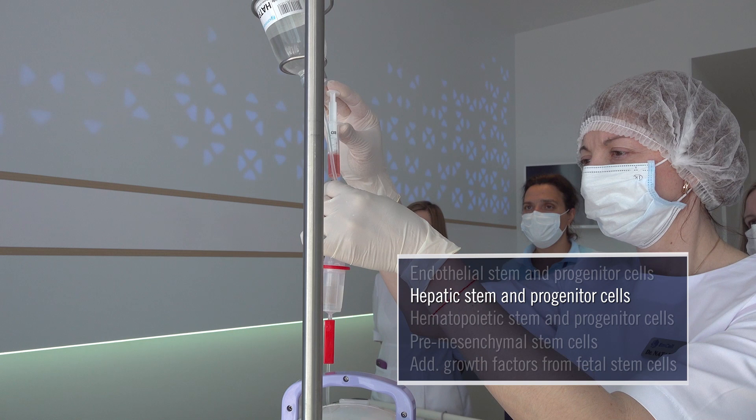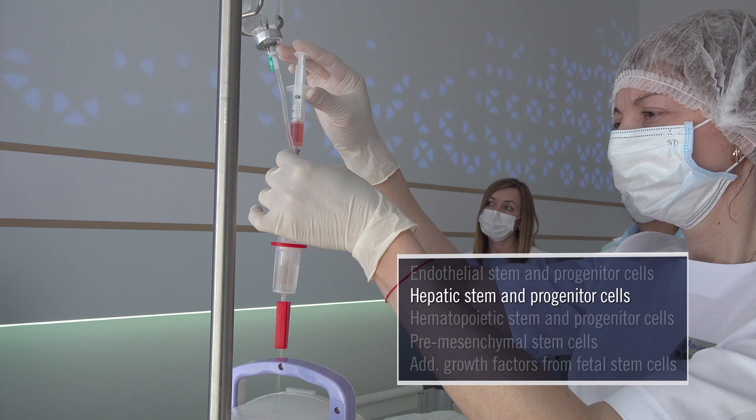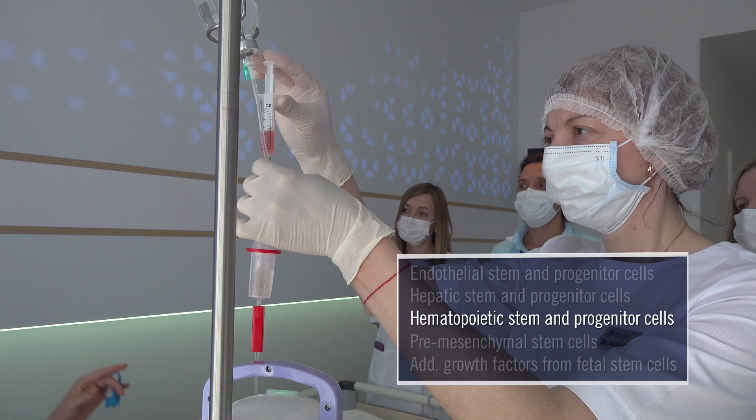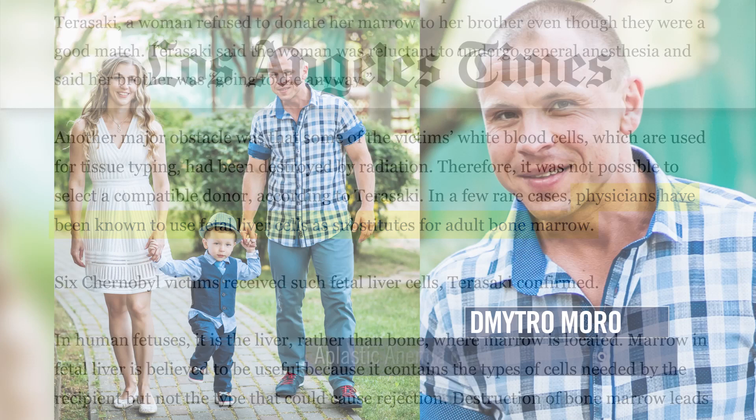Also included are the hepatic cells derived from the liver. They not only improve my liver function but strengthen my overall blood system. Also derived from the liver are the hematopoietic cells, which stimulate and strengthen my bone marrow for better function and better blood formation. These are the very same liver cell types that were used shortly after Chernobyl and cured Dimitro of aplastic anemia decades earlier.